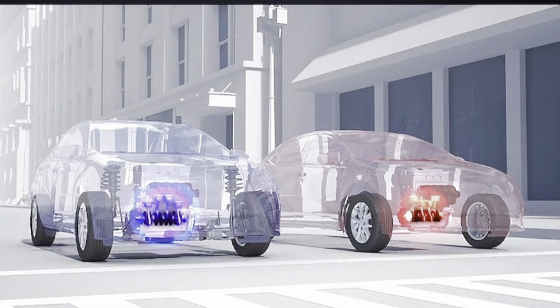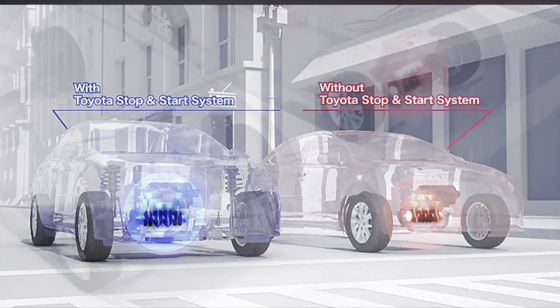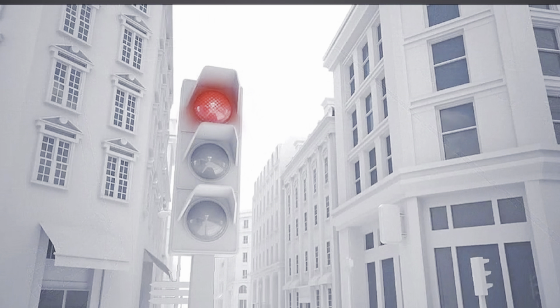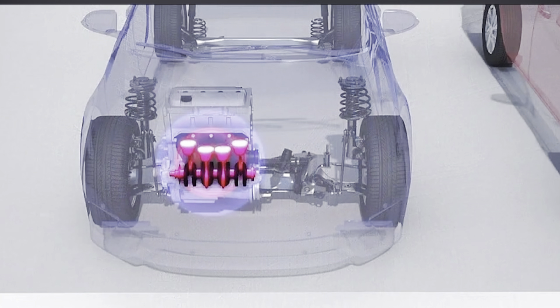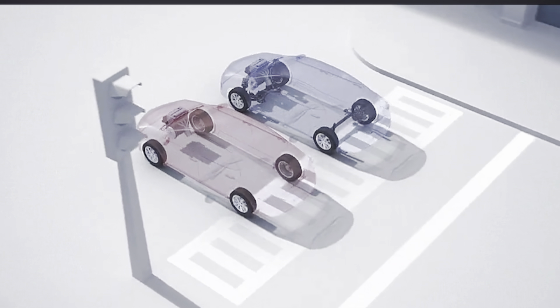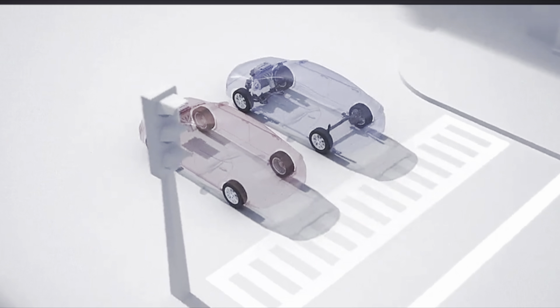Automatic start-stop technology, also referred to as smart stop, is a feature that disengages or temporarily shuts off the combustion engine while the vehicle is in certain driving modes — for example, stopped at a traffic light or a stop sign. This technology starts the combustion engine once again once the driver is ready to move, aiming to improve fuel efficiency and reduce emissions.